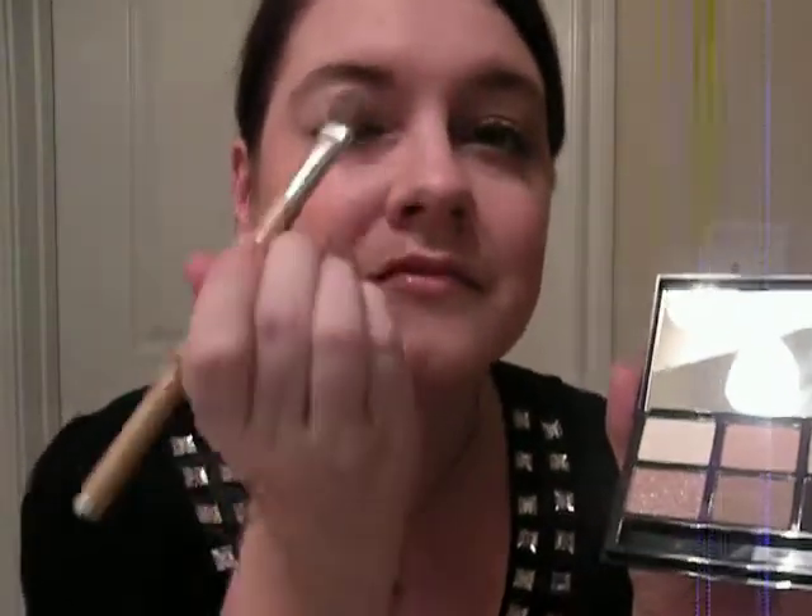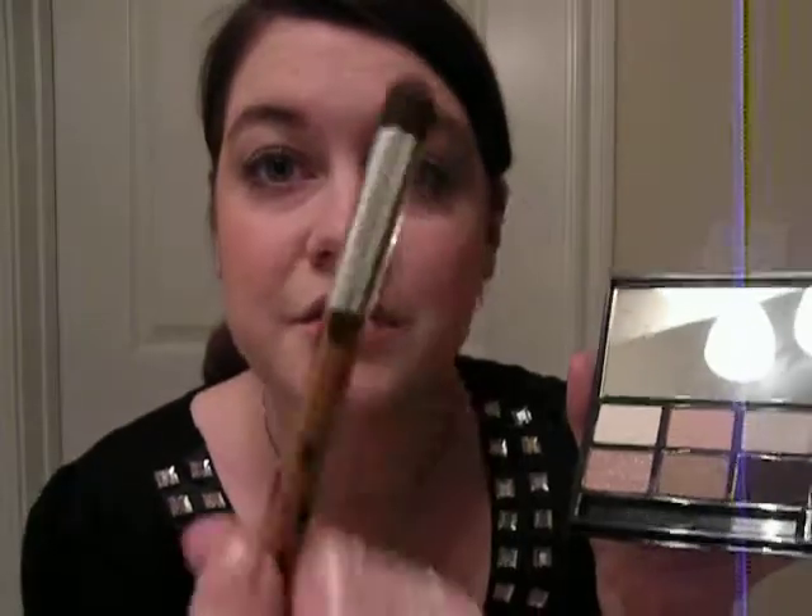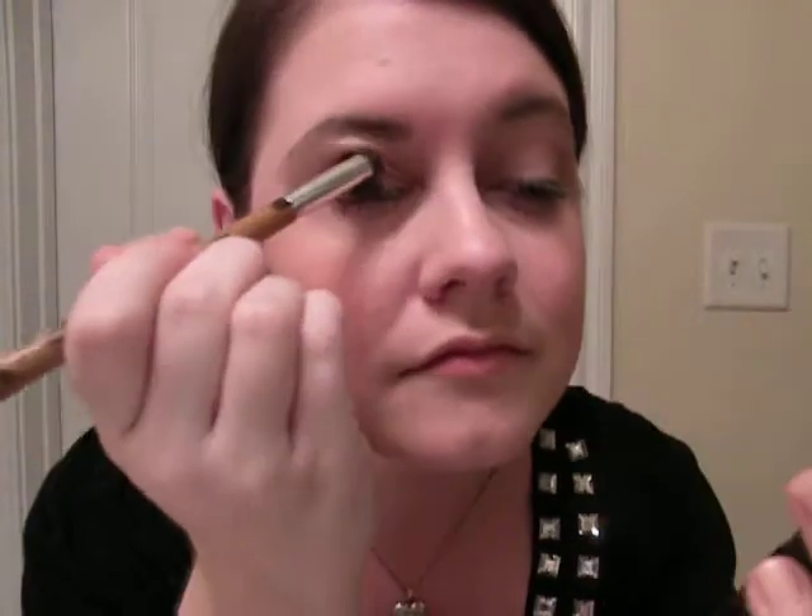I'm going to start off with this large eyeshadow brush by Sonia Kashuk — you can also get it at Target — and put that all over my eyelid. Next I'm going to take this crease brush by Sonia Kashuk in the medium brown shade and just take it back and forth in the crease.